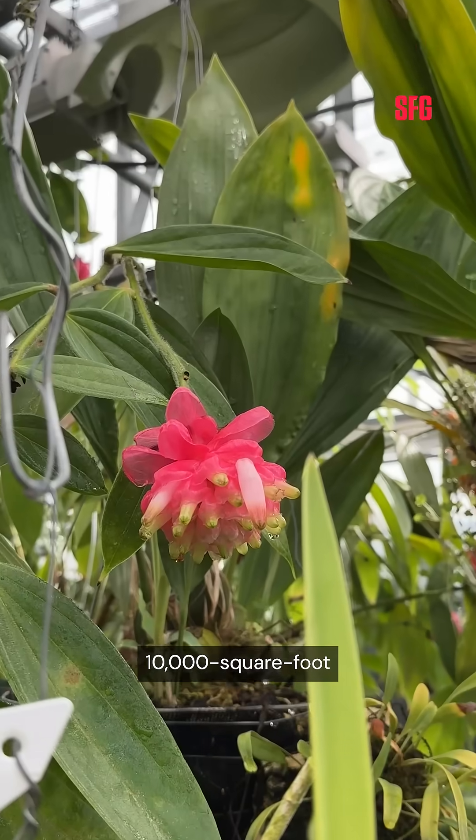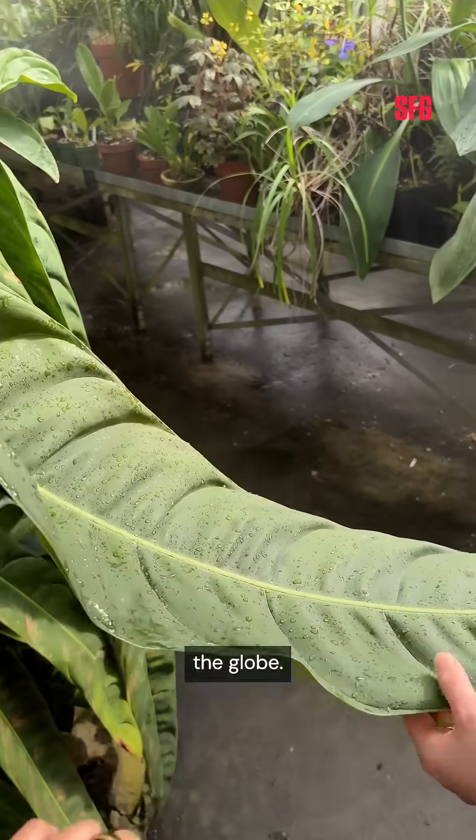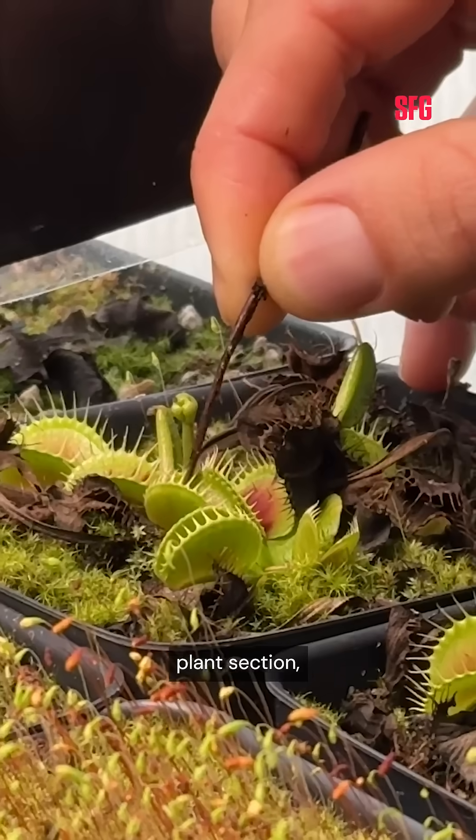The university's 10,000 square foot structure includes hundreds of rare and endangered species from the far reaches of the globe. Our favorite room was the carnivorous plant section.